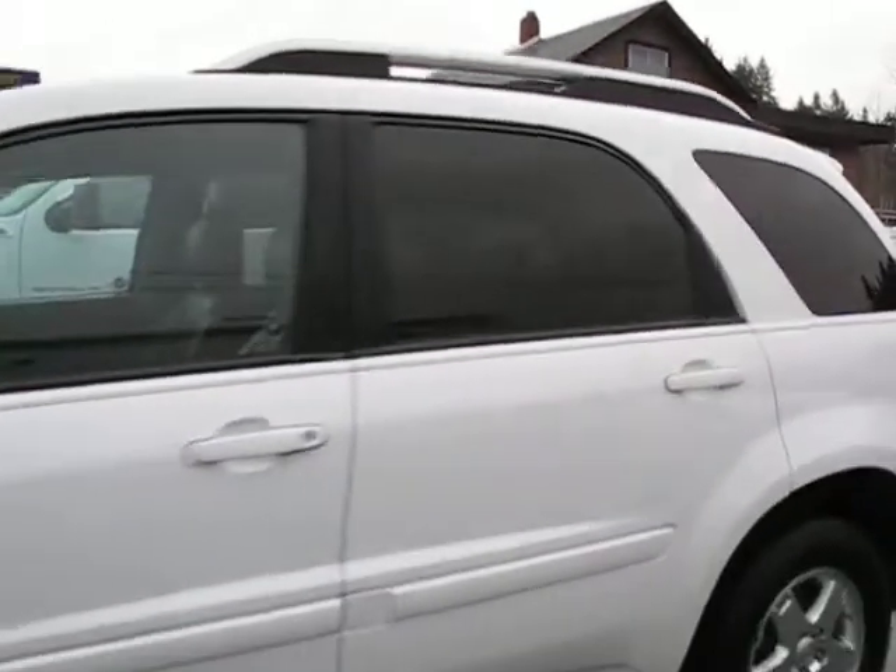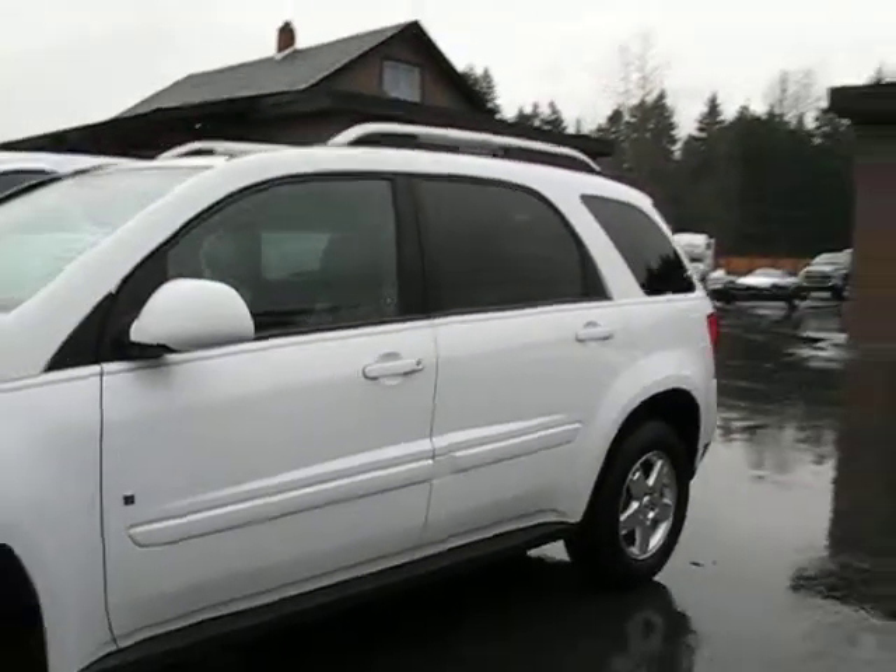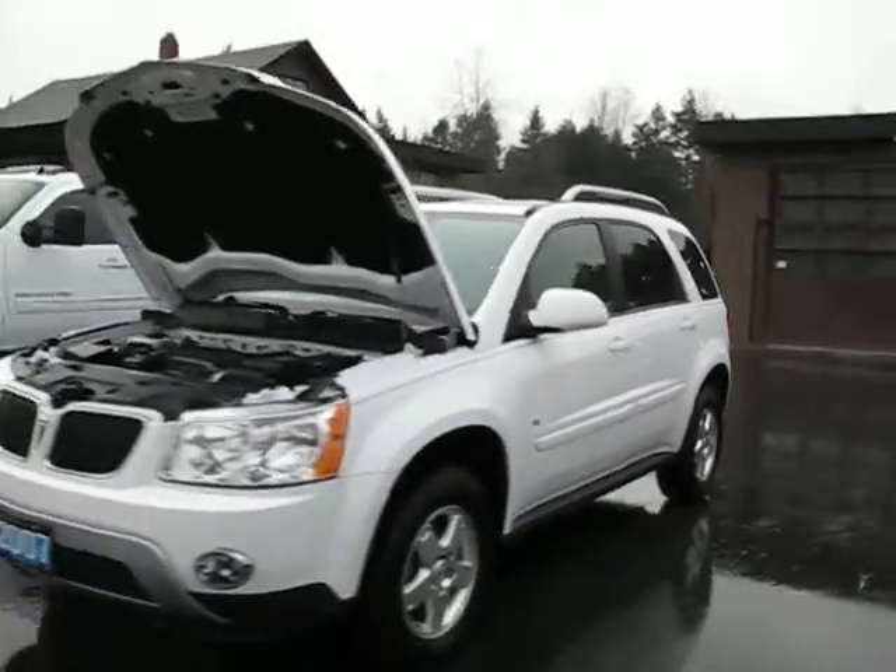You can view this Pontiac Torrent at Kohlenberg Motors at 3537 Cowichan Lake Road in Duncan.